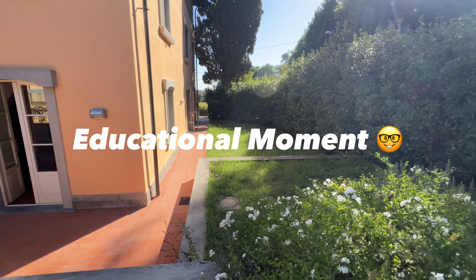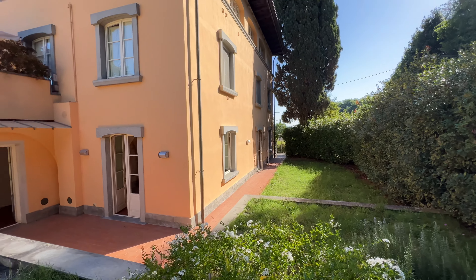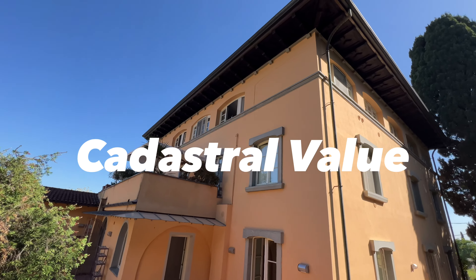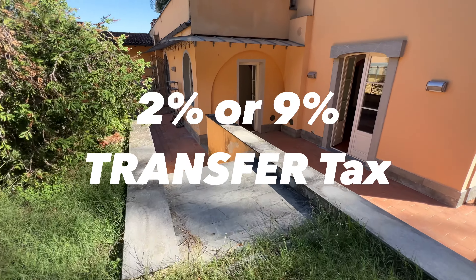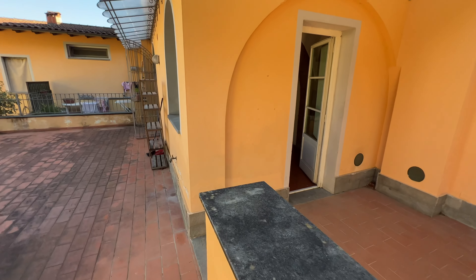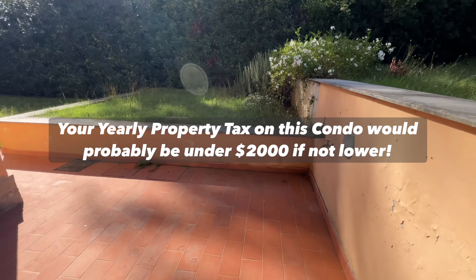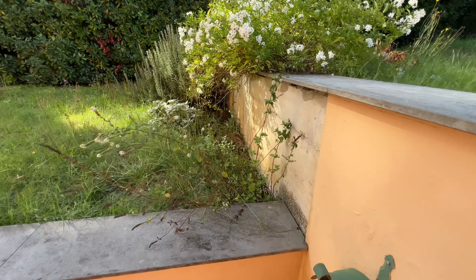I want to start weaving in some general information tidbits into my videos. Part of my thing with doing these videos is to educate, not just show great properties. So, cadastral value — when you're purchasing a property and you've read that you're going to pay 9% if you're a foreigner or 2% if you're a resident or citizen, that's of the cadastral value, not your purchase price. The cadastral value is the appraised value on the books and it's usually just a small percentage, like 20-25% of what you're going to be paying for the property.